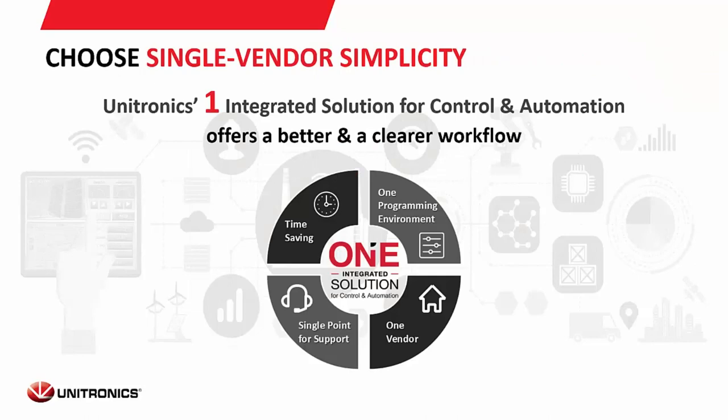There's time savings all across the board, from ordering to programming support. You don't have to call and wait for three different companies. If you have a problem with a servo talking to a Unistream, we'll help you out — going up to the cloud to web server, we can help troubleshoot every part of that project with Unitronics equipment. Single point of contact, one vendor instead of four, five, or six different companies.